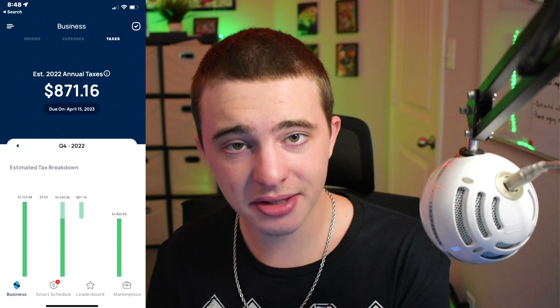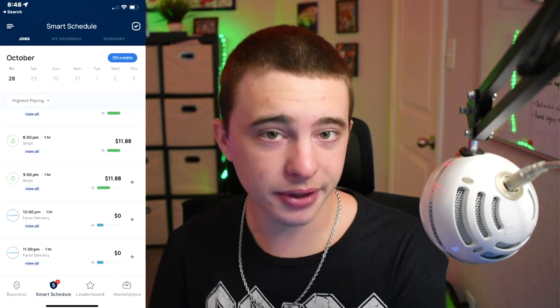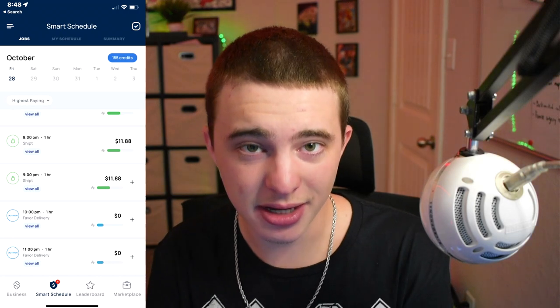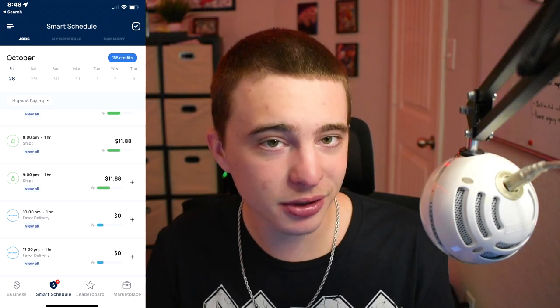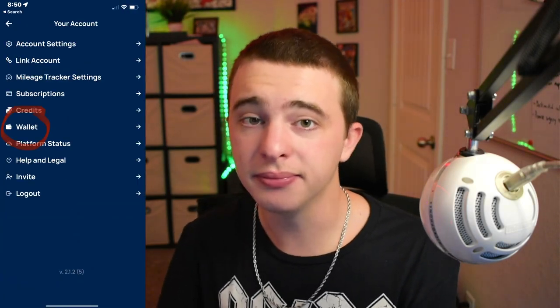While we're waiting for this to be delivered, let's talk about the Solo app and how you guys can make ten dollars for free. The Solo app is a tax estimator, mileage counter, and smart schedule maker all in one, and it even has pay guarantee which basically no app offers right now. Go ahead and check it out in the description down below. If you download it using my link you'll make ten dollars after you link one gig account and one payment method. Now let's get back to this weird Instacart order.